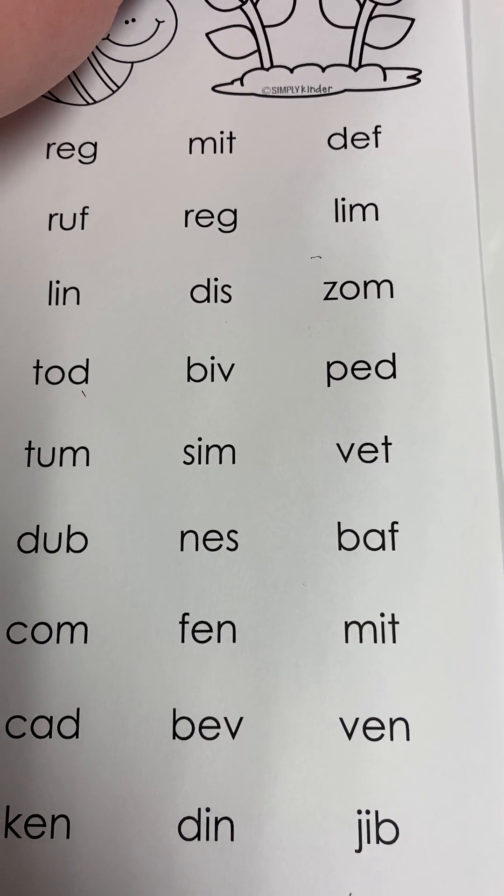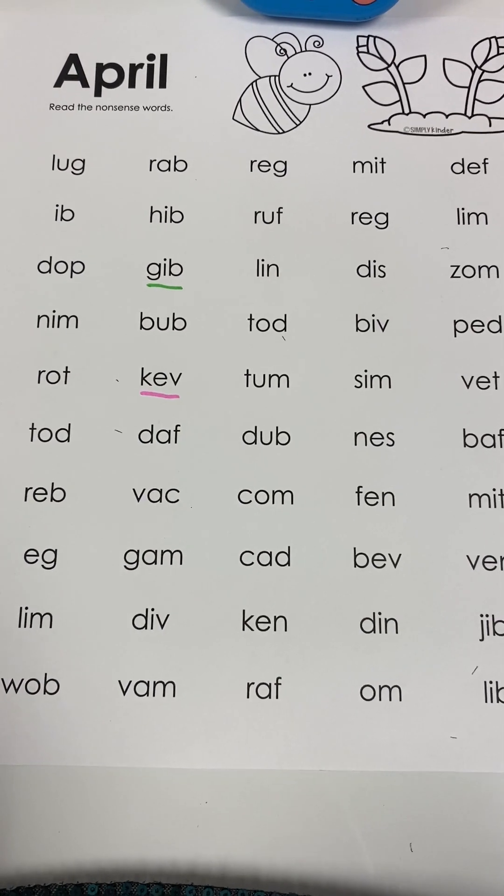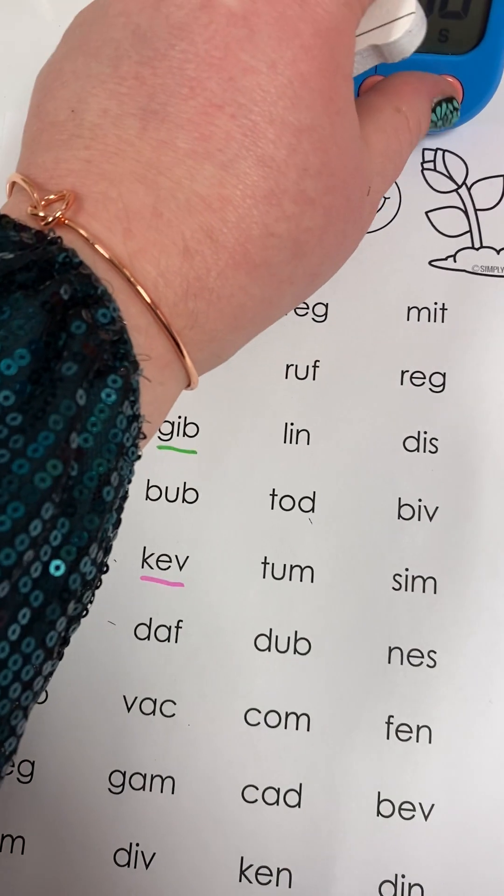Excellent job. Okay, we're going to do it one more time — going a little bit faster with the whole words. You ready? One, two, ready, go.